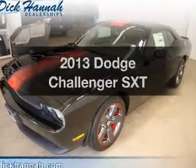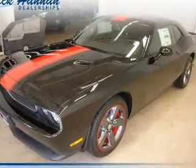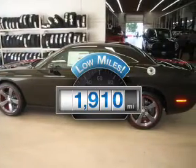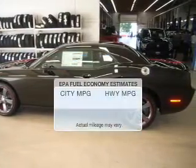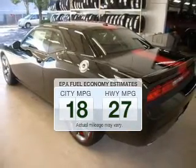Presenting the 2013 Dodge Challenger. Travel the roads in style and comfort in this great vehicle. Get more for your money with this vehicle that features low mileage and dependability. Save your money by making less trips to the gas station when driving this fuel-efficient vehicle.